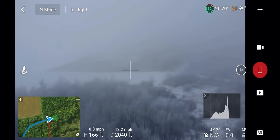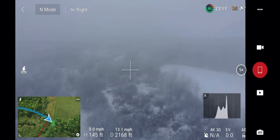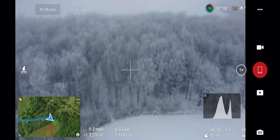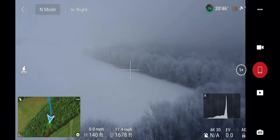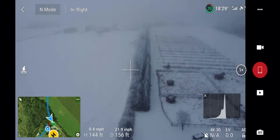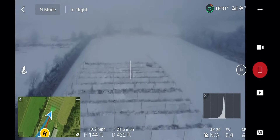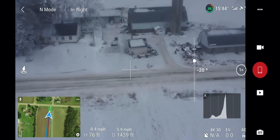I changed my return-to-home altitude to make sure that if I lost connection the drone wouldn't hit a tree. That was probably smart because I did almost lose connection once. I got about 2,000 feet away, which is about a half mile or so. I switched my map view to make sure I was getting back on the right path, because I did get lost and that was a little scary. The camera quality gets a little sketchy for a minute, but we fixed it up pretty well.